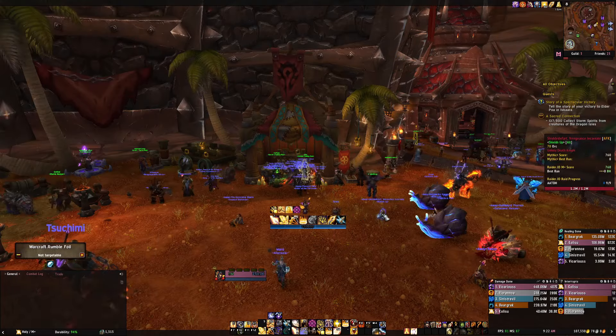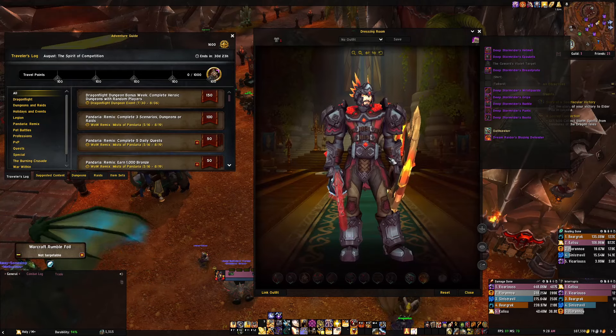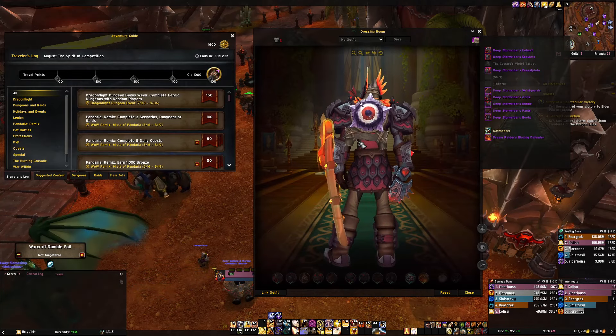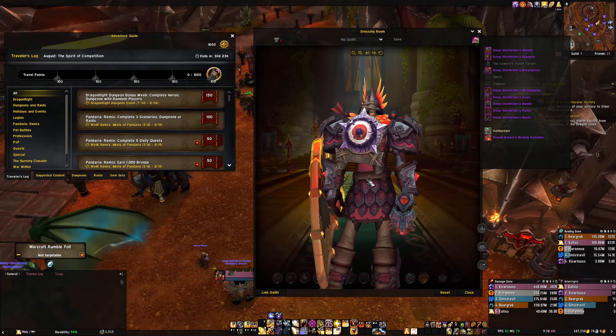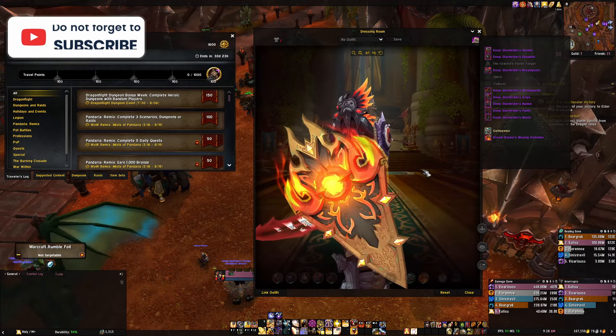Let's look at the reward we get for the full month completion. Oh, it's a back piece! This looks so cool — it's like a target. I'm assuming it's for the Horde, but it might be for the Alliance as well. Let me know down in the comments below if it is. This looks so cool.